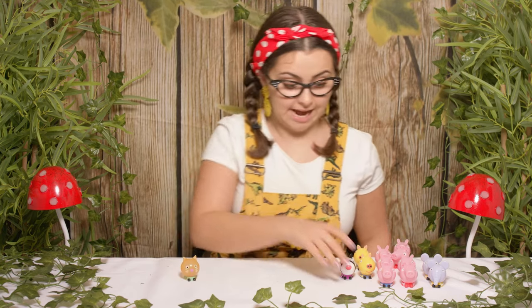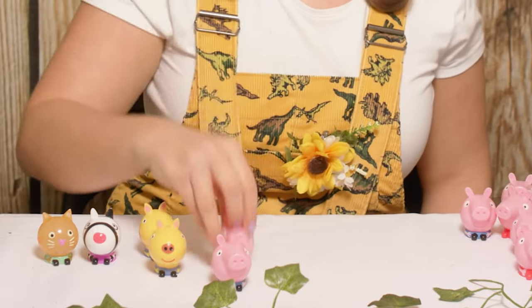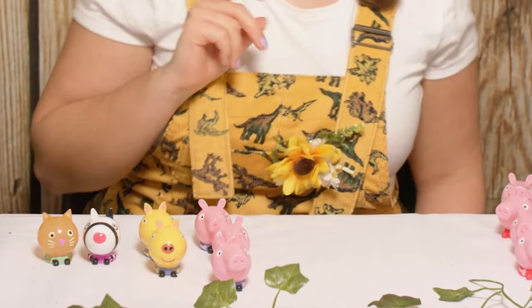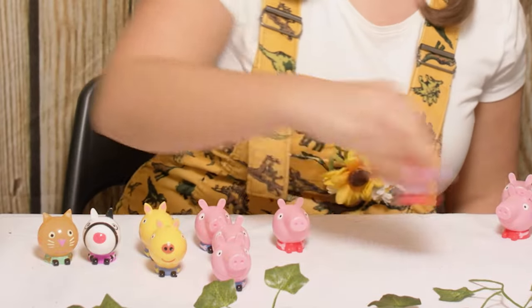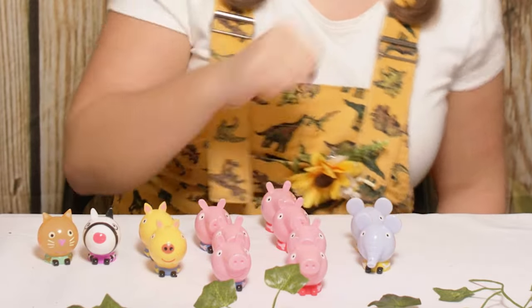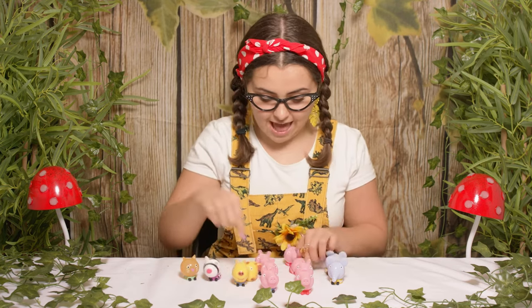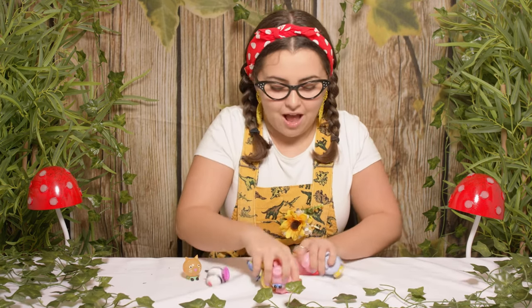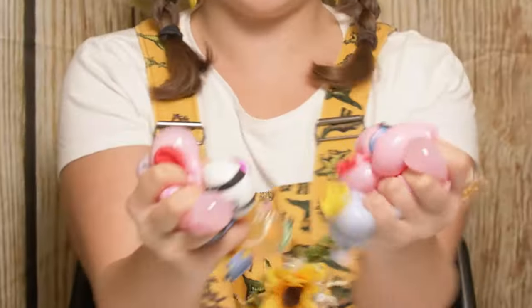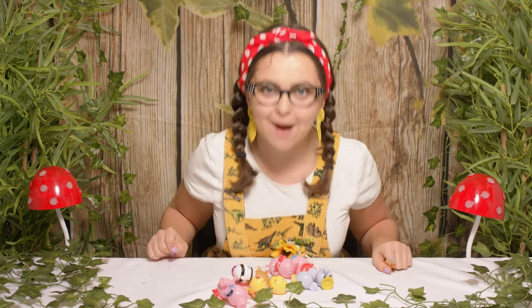Let's have a look at who we've found today: the special one Candy Cat, Zoe Zebra, two Gerald Giraffes, three George Pigs, and count along with me — one, two, three, four Peppa's — and two Emily Elephants. I've had so much fun unboxing all these Mashems today. Let's see if I can squish them all at the same time. Squish! And they all stick together. Okay boys and girls, I've had the best time with you today and I hope I get to see you again very, very soon. Goodbye!